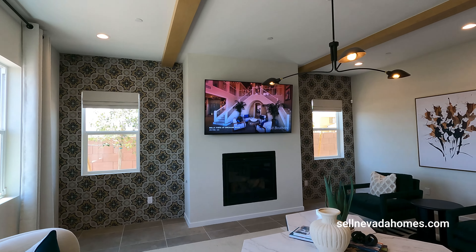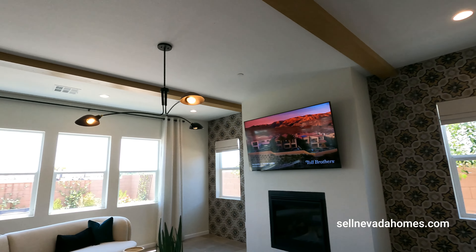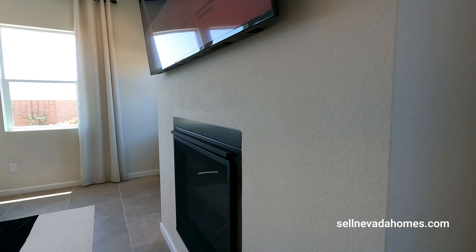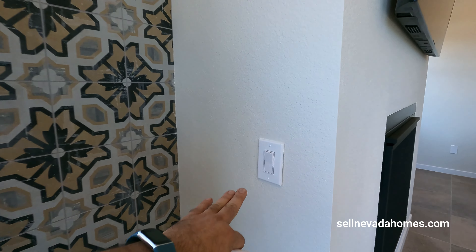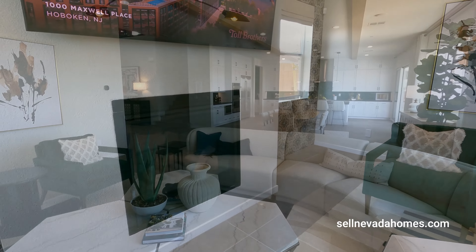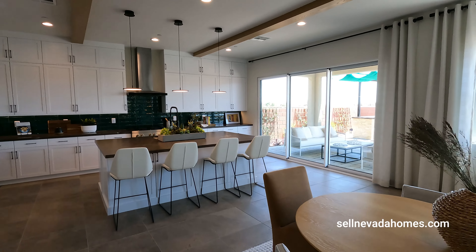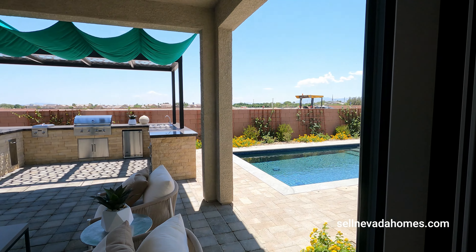Love the upgraded fireplace — it is a gas fireplace. One thing that stands out here are the beams that go from side to side, and we have stereo speakers. Let's go take a look at the fireplace — that's how you turn it on. The slider door is an upgrade; normally you get two of them, not three.